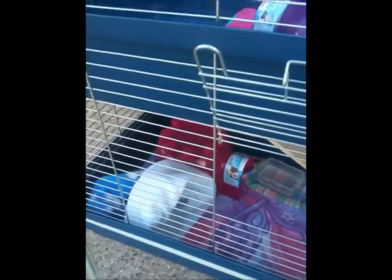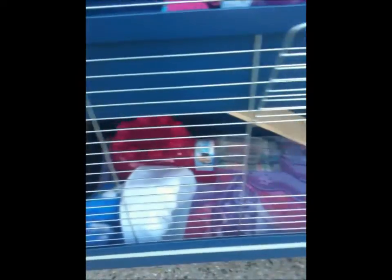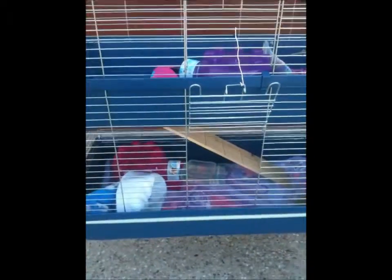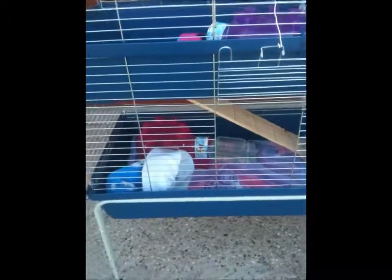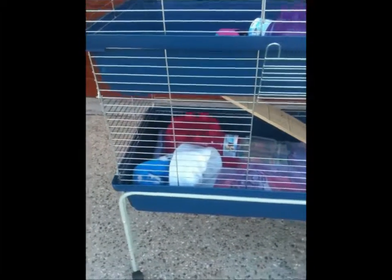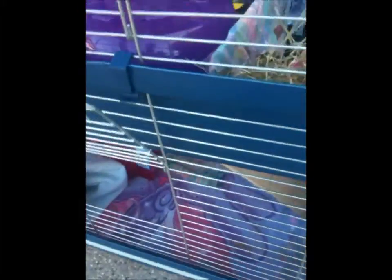We fell in love with those guinea pigs and really wanted to get them. We went with Tanisha's dad and he put the guinea pigs on layby. The day we went on the open day — the day before we went with him — we put my girl on hold. Anyway, now we'll start the cage tour.